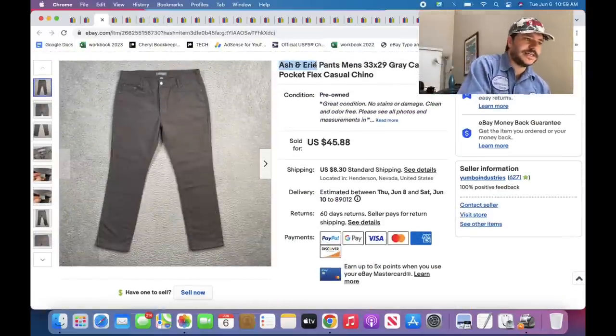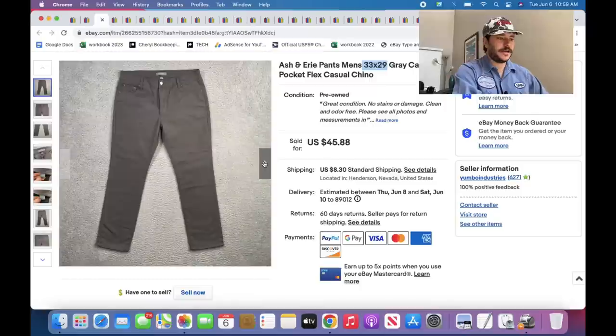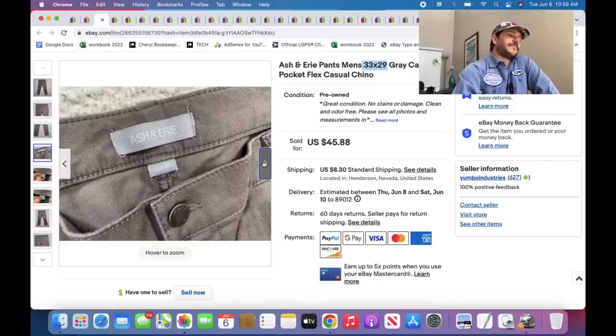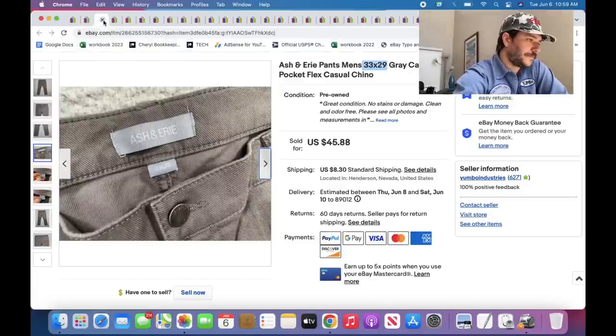Ash & Erie — they specialize in men's button-up shirts that are shorter length; they make clothes for shorter men. I threw them up for $45 and they probably sold for like $36, relatively quick. Good sell-through.